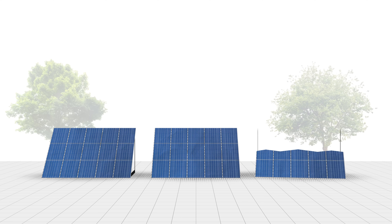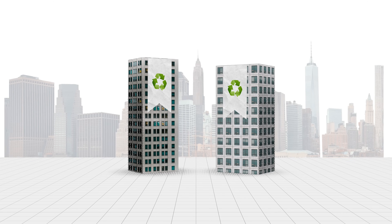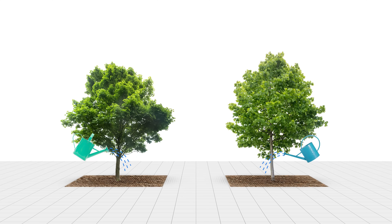We're all hard at work creating a more sustainable future by installing solar panels, making buildings more eco-friendly, and planting more trees than ever. But what about the ground beneath us? What about the crucial infrastructure that supports our daily lives but is hidden from view?